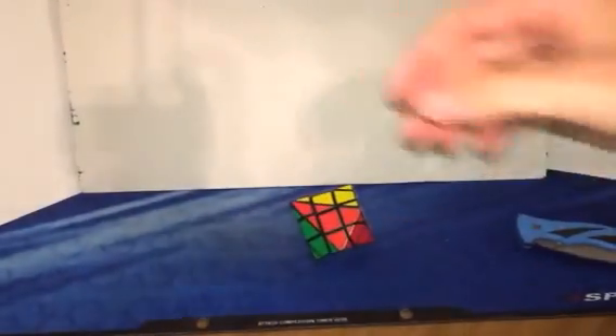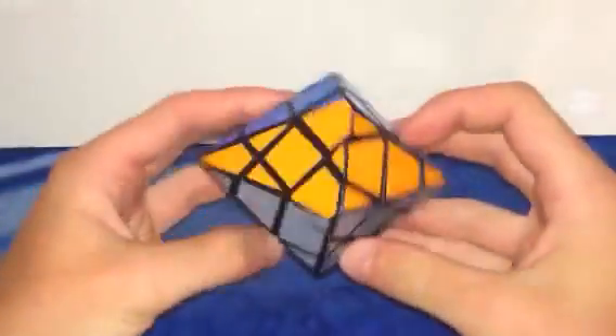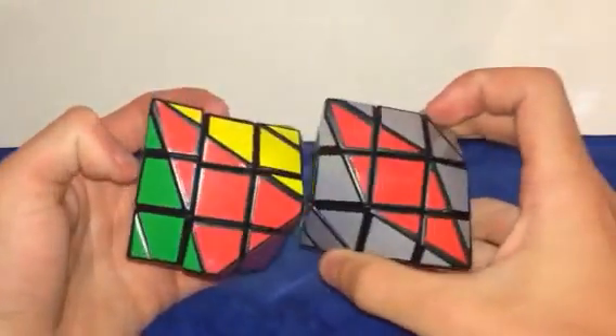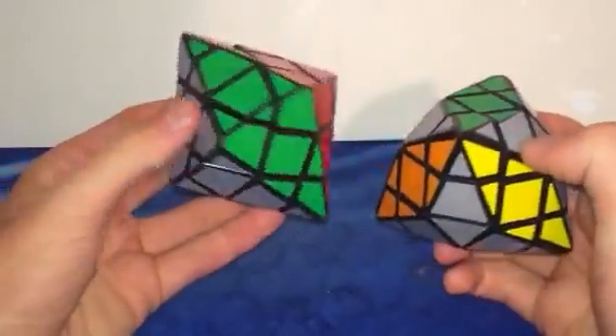That would be Lanlan or something. I'm going to zoom up to get all these puzzles on camera. So yes, this is the six colored Lanlan hexagonal dye pyramid. I also have this hexagonal dye pyramid, which is basically the same thing but with a different color scheme. Pretty nice puzzle.